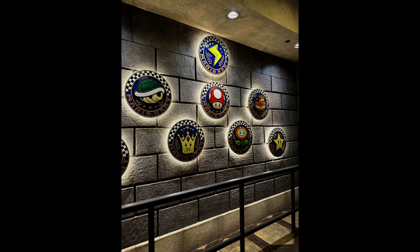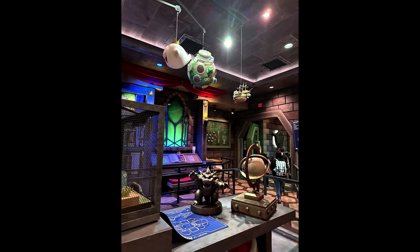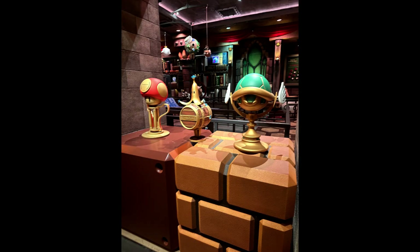Highly recommend for anyone in the Hollywood area or wanting a family vacation — take your kids there. Just know you have to enter a queue to get in after a certain time and sometimes it sells out, so highly recommend picking a day where you can get early access into Nintendo World — you get in an hour before the general public.